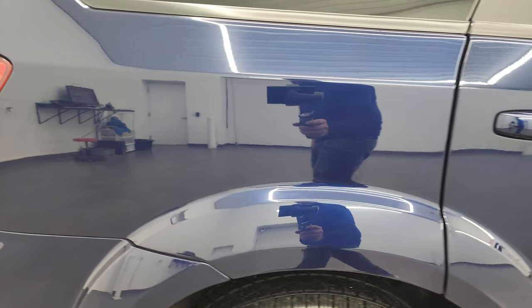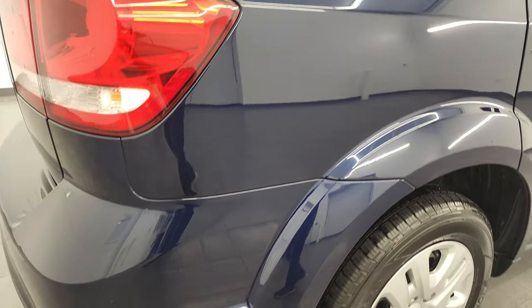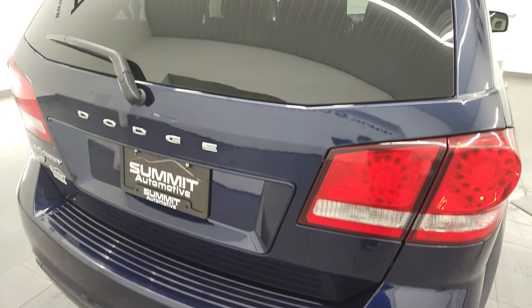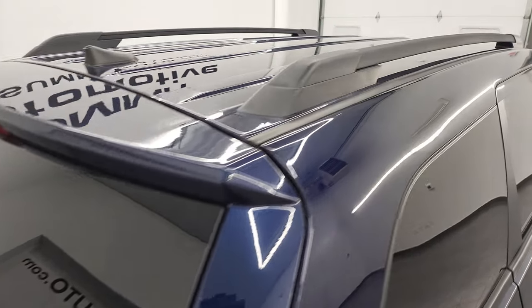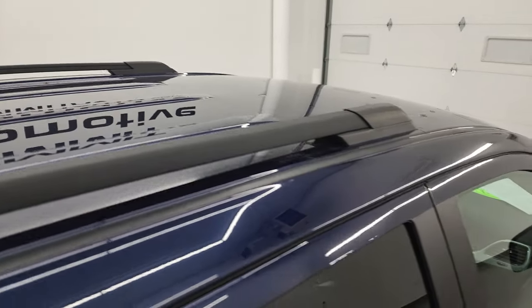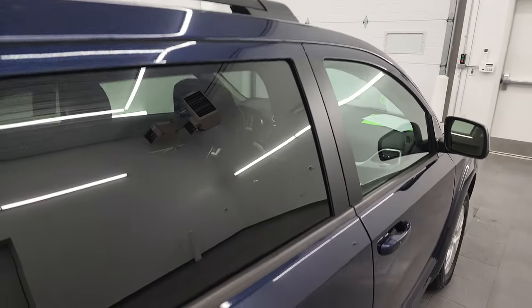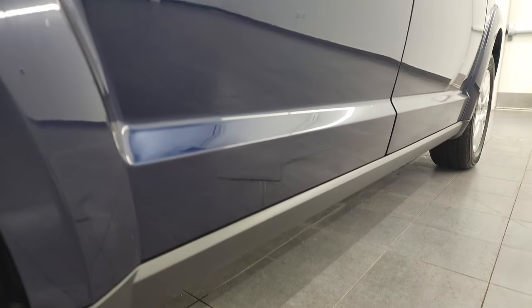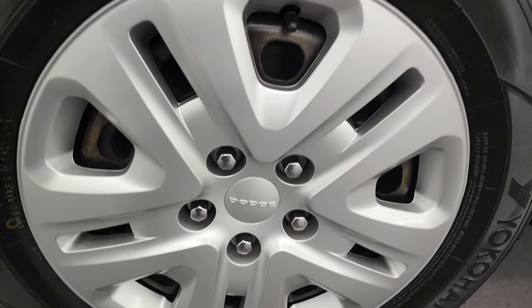I take these HD videos so if you are far away, or even if you're close by but just cannot make the trip down but you're still interested in purchasing the vehicle — you can see the vehicle, hear the vehicle, and have confidence in what you're looking at before you even get here. So when you do get here, there are absolutely no surprises and you can make a smart and informed buying decision from wherever you're at. If this video helps you make that buying decision, let your salesman know that you saw the video, that it was helpful, and that Brett sent you.